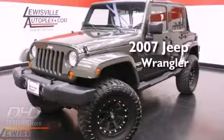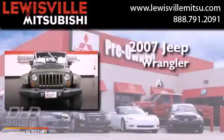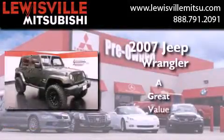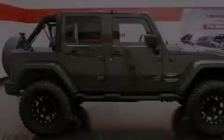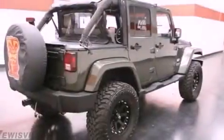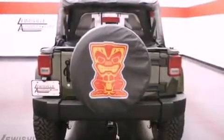This is a 2007 Jeep Wrangler. Its top features include air conditioning, a full-length floor console, cruise control, aluminum wheels, a Sentry key theft deterrent system, fog lamps, tinted glass, stability control, and a keyless entry system.